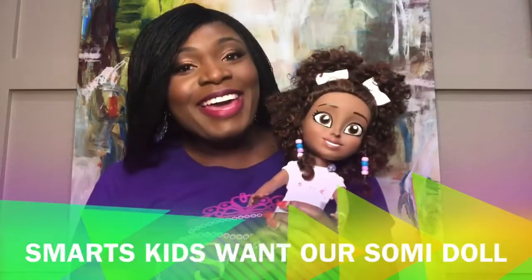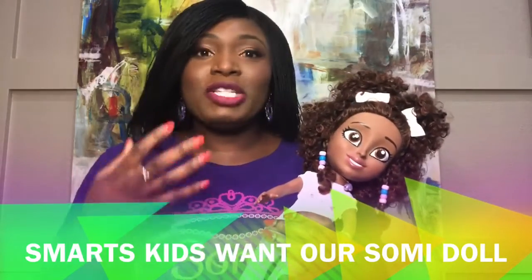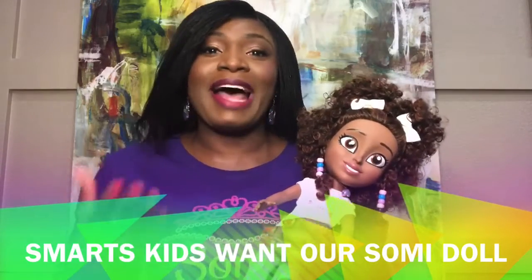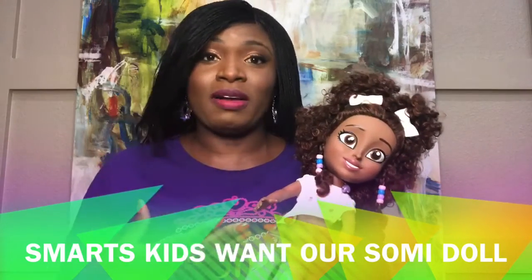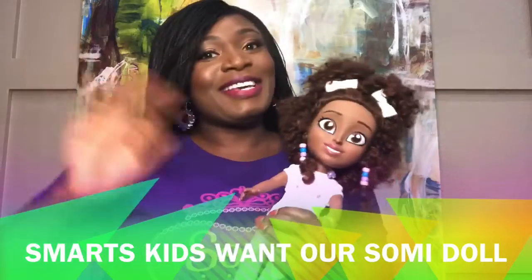All right, and there you have it. That's just a sample of what she can do. We created this product to help boost the confidence and educate young, bright minds out there. So this is from our family to yours. If you see value in this product, then please support our campaign. See you later.